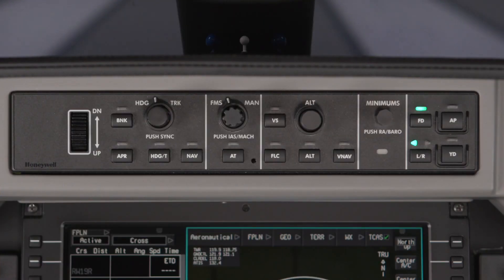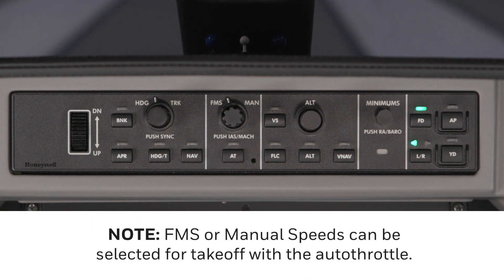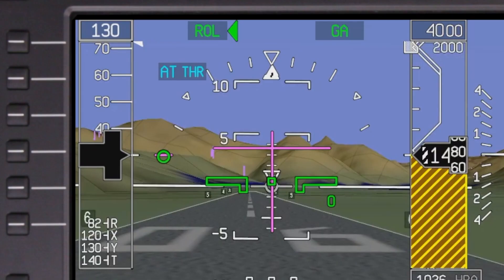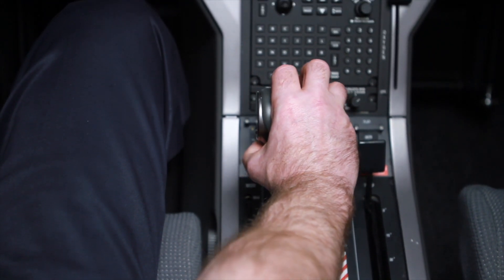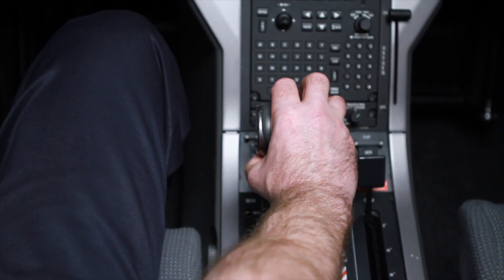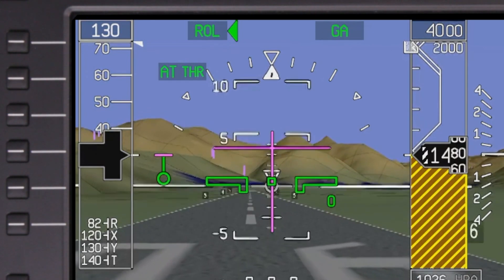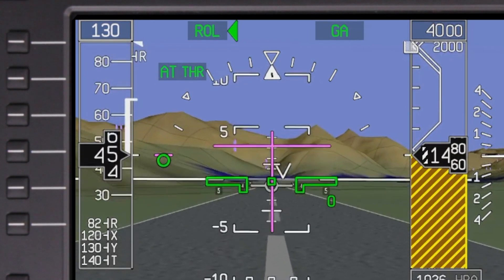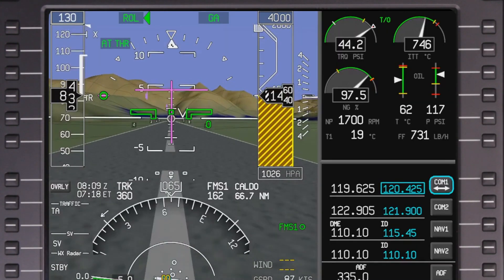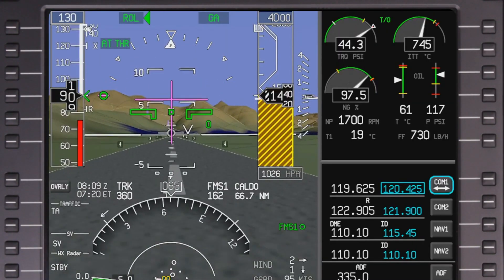The autothrottle system can be armed on the ground by pushing the AT button on the guidance panel. The green light above the button won't turn on because the system is not yet engaged. However, the cyan AT on the PFD indicates that the autothrottle is armed. During takeoff, when the power lever is advanced about halfway, the autothrottle becomes active and the power lever will be automatically set to takeoff power.